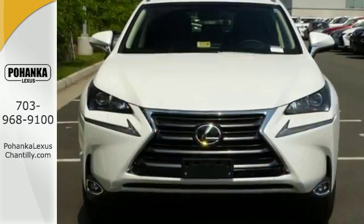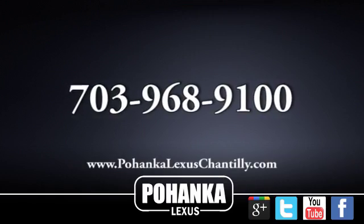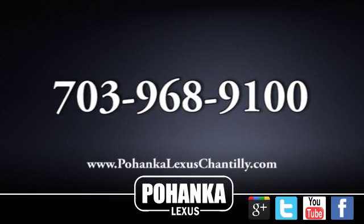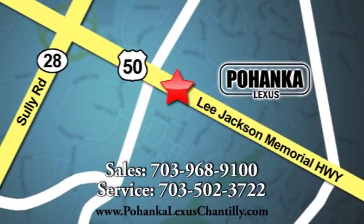As attractive as it is useful, take this NX home today. Call us now for more information on this vehicle or visit today. We're conveniently located at 13909 Lee Jackson Memorial Highway in Chantilly.